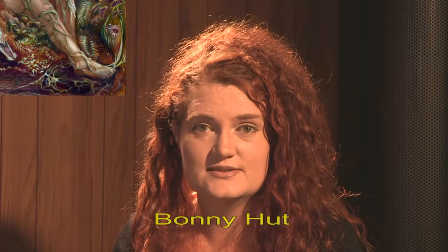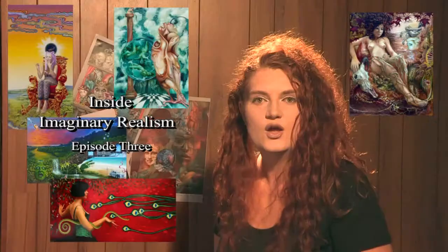Welcome to Inside Imaginary Realism, an art show about visionary art and beyond. I'm Bonnie Hutt and we bring you this new mini-series. Each week we will be asking new and different questions of our artists living in Australia. We will be introducing art genres occasionally overlooked by the mainstream art world, now regaining recognition.